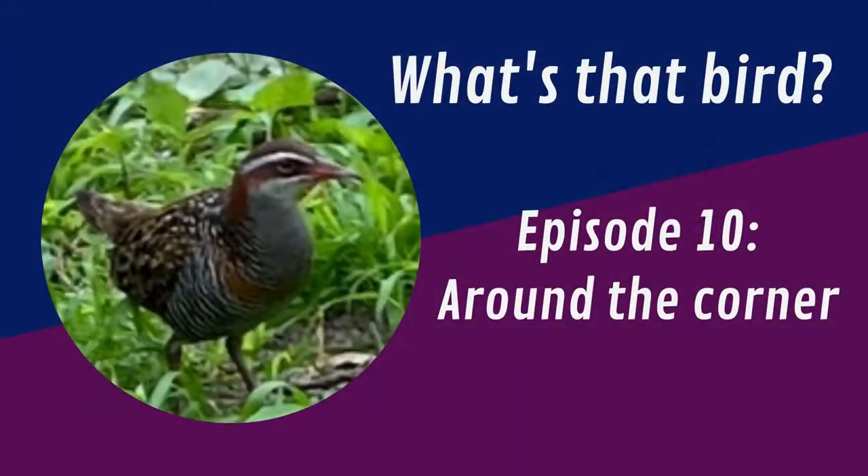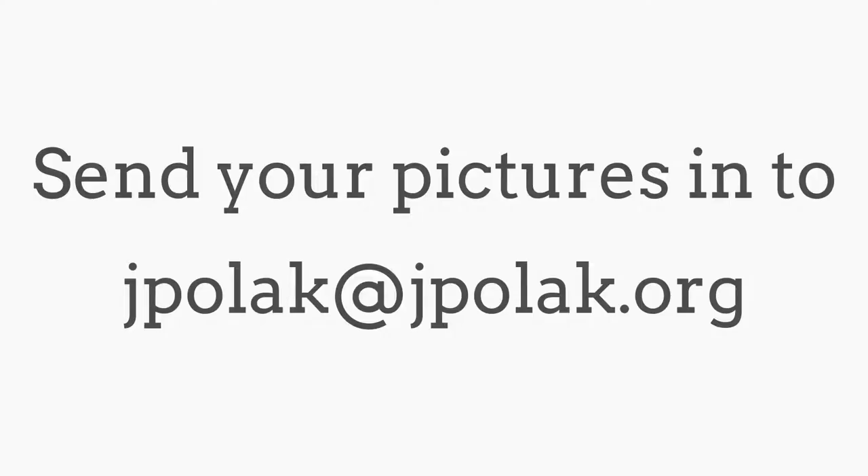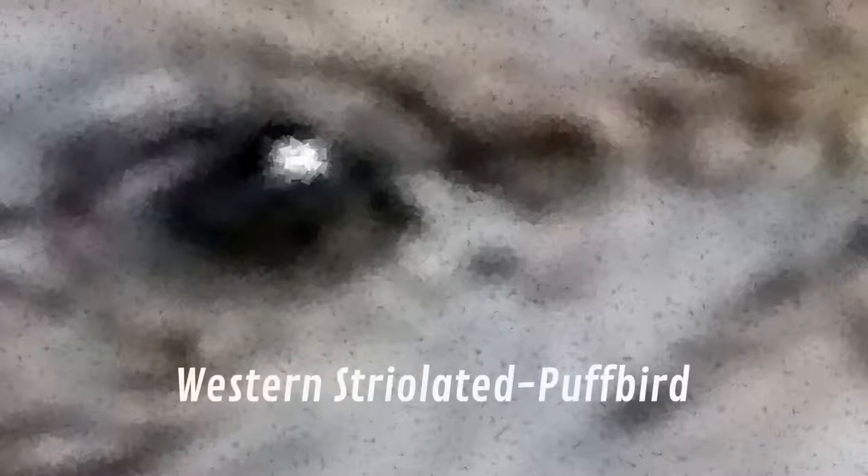Welcome to episode 10 of What's That Bird. On What's That Bird, no identification is too hard. For example, it only took me three seconds last week to identify this bird as the Western Striated Puff Bird.